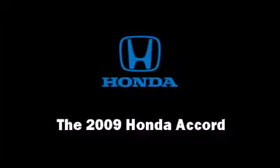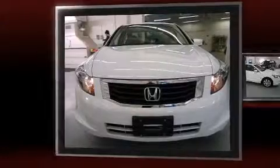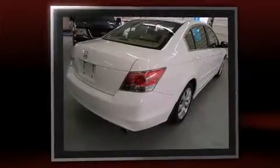Climb inside the 2009 Honda Accord with fewer than 50,000 miles on the odometer. This four-door sedan prioritizes comfort, safety, and convenience. Under the hood you'll find a four-cylinder engine with more than 170 horsepower, providing a smooth and predictable driving experience.